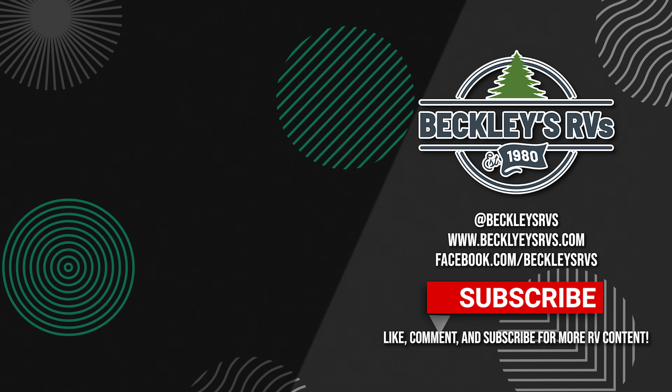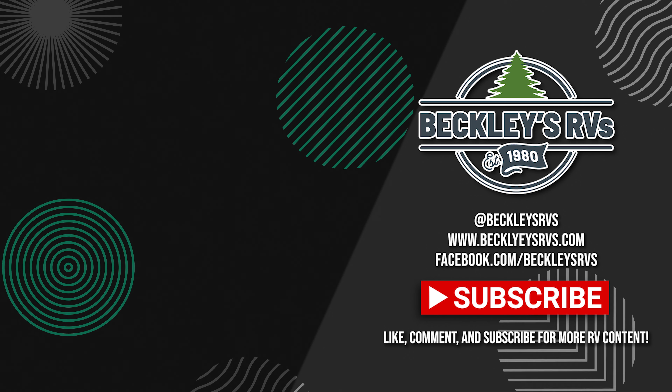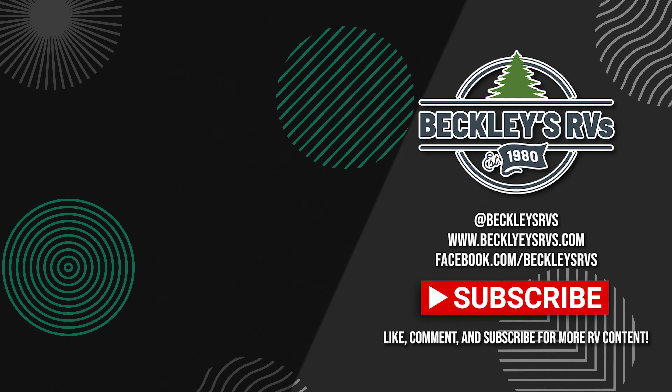For more information on this unit, visit our website — links in the description. Don't forget to leave us a like and subscribe to see more content like this.